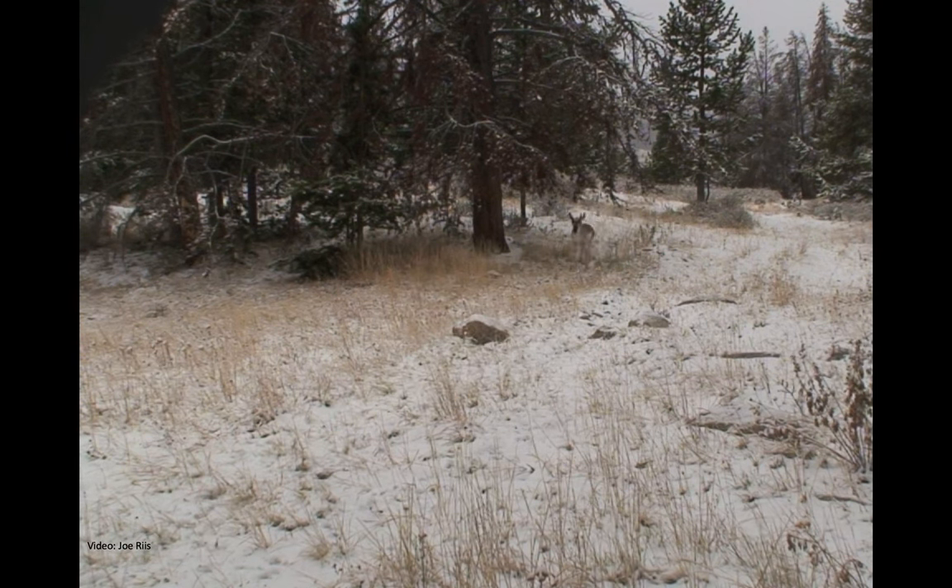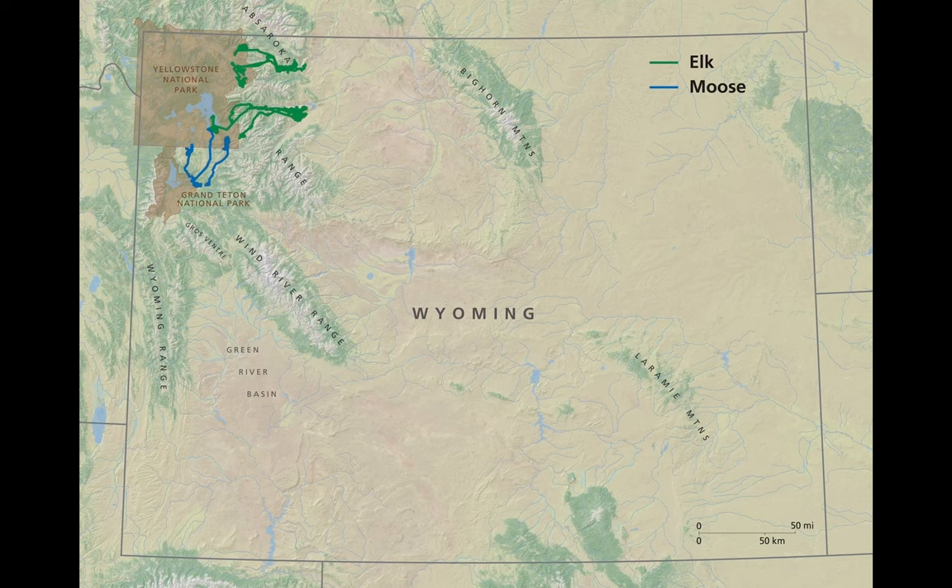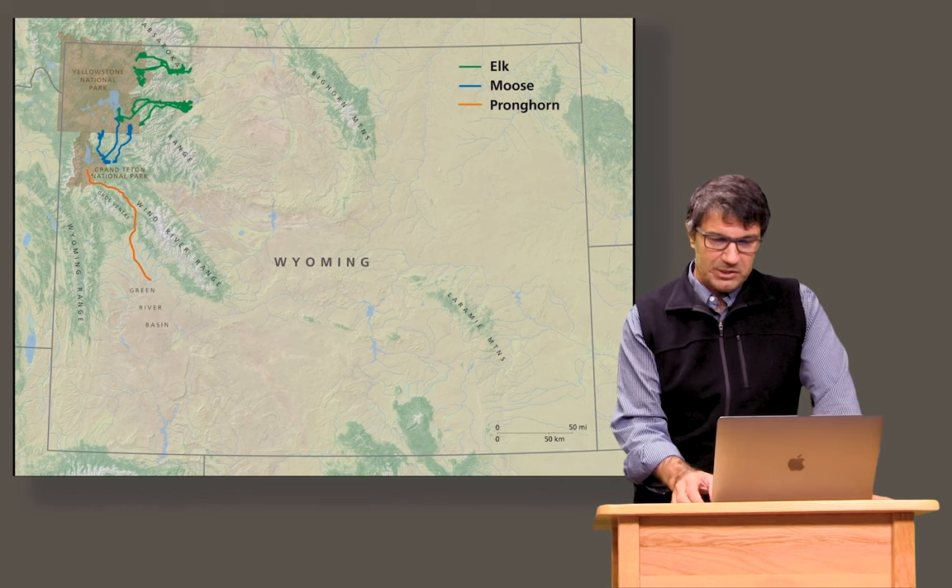This tells you a lot about how and why animals migrate. They need to be in sheltered places for winter. They need to be in the mountains for summer to get the best food. Here's that path of the pronghorn migrating up between the two mountain ranges into Grand Teton National Park.